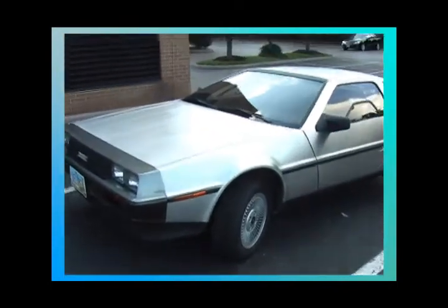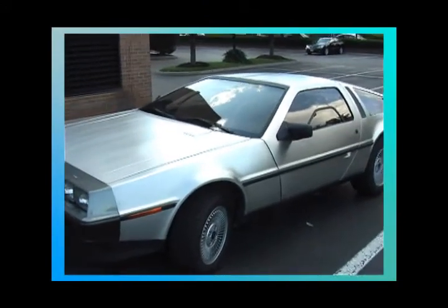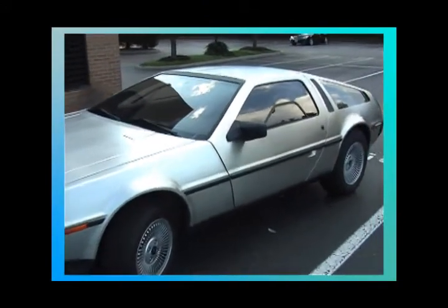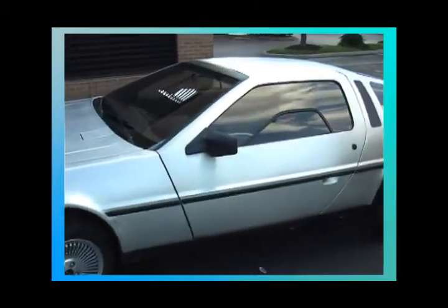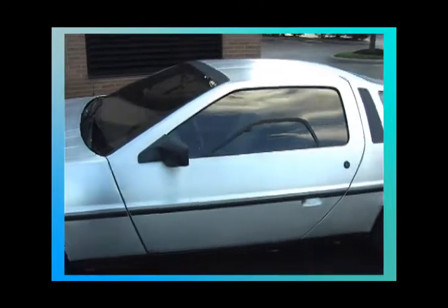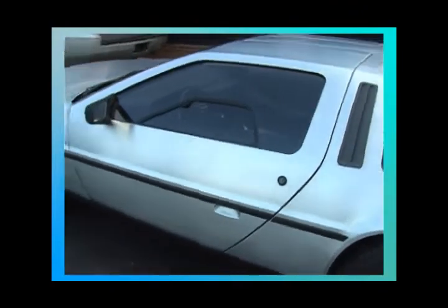This is a DeLorean — the car they used in Back to the Future. The doors open straight up; they don't open like a regular car door.